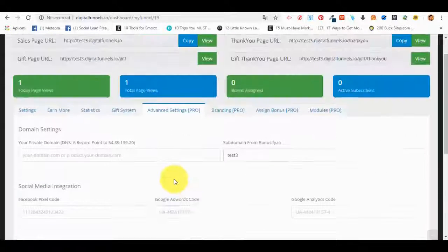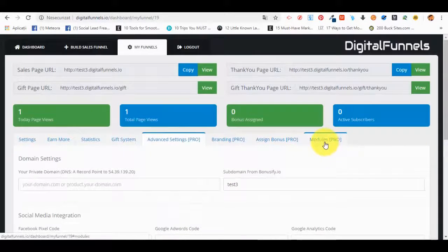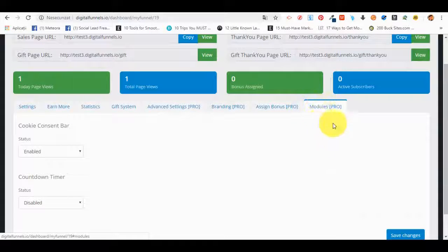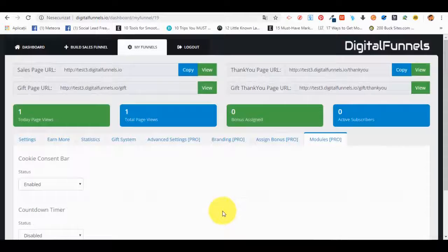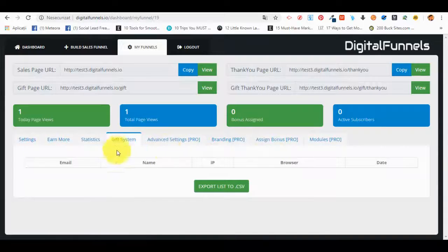They can also add custom head codes and custom stylesheets if they know coding. They have access to the Pro modules including a cookie consent bar they can add, and a countdown timer. This is OTO one, and it will be recurring. On OTO two, we'll also add the gift system.